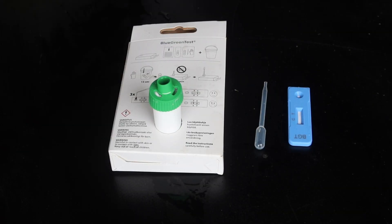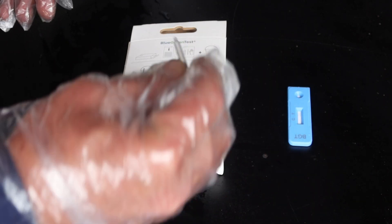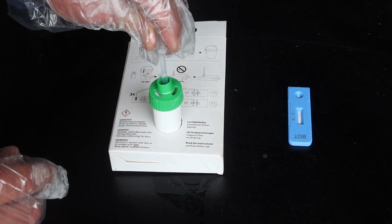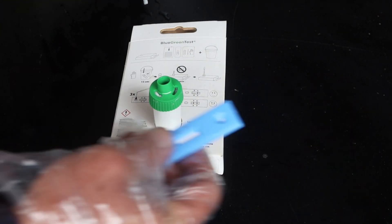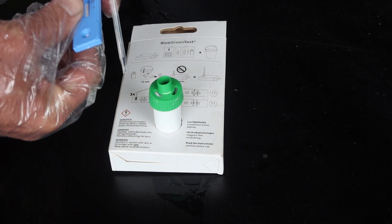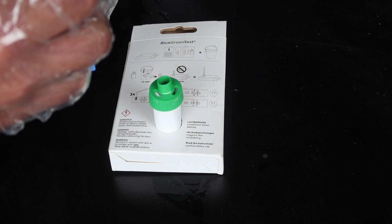The difference with these kits compared to traditional lab tests is, one, the speed — you've got a result in about 15 minutes. But the other main thing is because you're actually testing for toxins, not just for algae, it enables you to determine whether there are toxins in the water, which gives you information on which to base your management decisions.